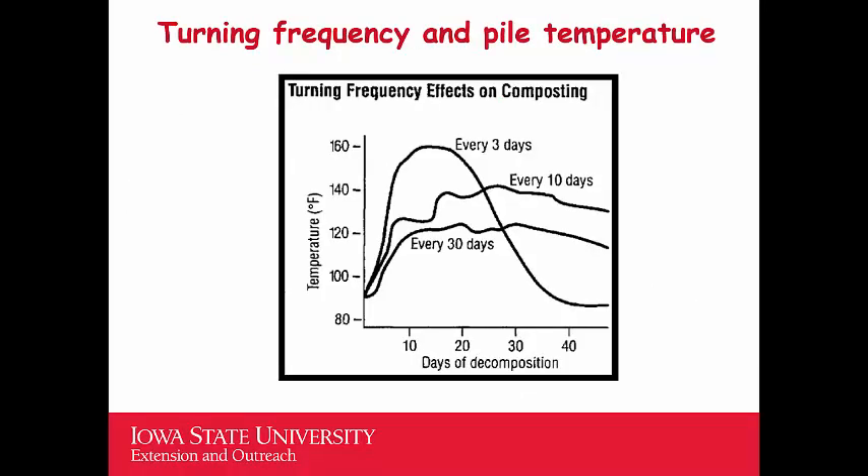There is a direct correlation between turning frequency and pile temperature. A pile turned every 30 days stays around 120°F. If turned every 10 days, temperatures reach 130 to 140°F — which is good, as we want high temperatures to kill pathogens and weed seeds. If you're turning every three days, the temperature goes really high, up to about 160°F. So the more frequently you turn your pile, the faster you create compost and the higher the temperature you achieve.